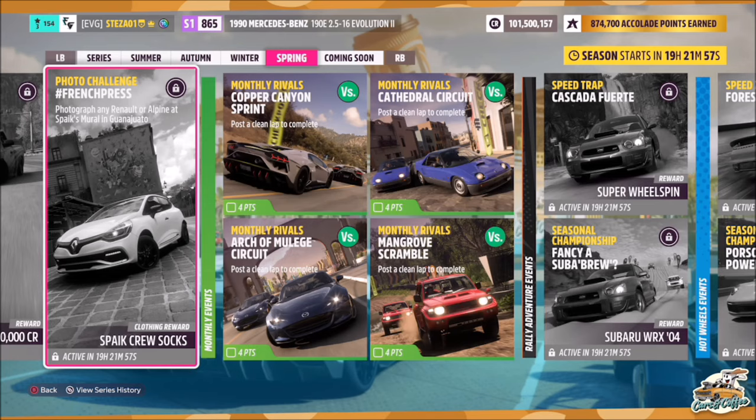Hello and welcome back to the channel. This week's photo challenge guide is called French Press, which wants you to photograph any Renault or Alpine at Spikes Mural in Guanajuato.